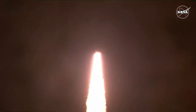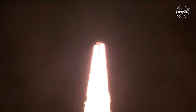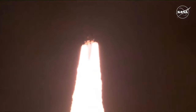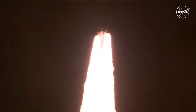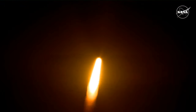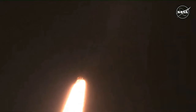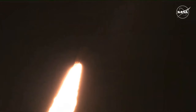All four RS-25 engines on the core stage and two solid rocket boosters now propelling the vehicle at 128 miles per hour. Hearing good control on the roll from teams in Mission Control Houston — all good calls so far. Now 30 seconds into the flight of Artemis 1. The first milestone will be for the vehicle to pass through Max-Q at about 1 minute and 9 seconds into launch — the greatest period of atmospheric force on the rocket.